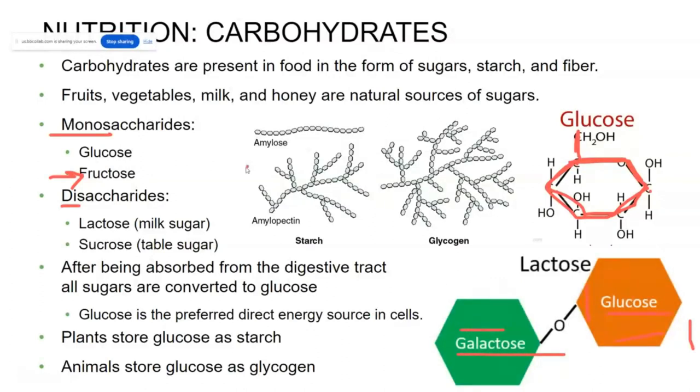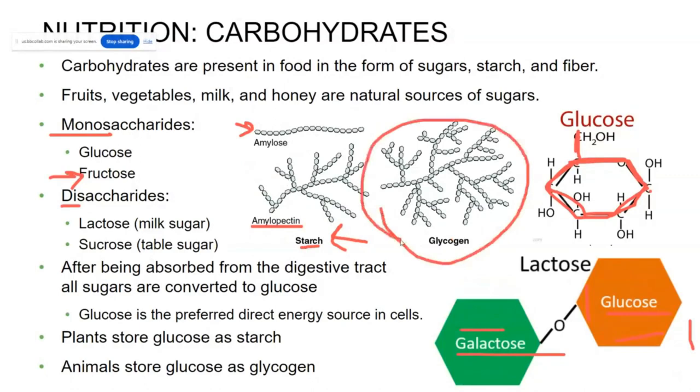If we get much larger than that, we call it a polysaccharide, which is a long branched chain of glucose. Plants store their glucose as starch, normally as amylose — really long chains of glucose — but also amylopectin, which is found in the cell wall and has lots of branches. Humans and other animals, however, will store their excess glucose as glycogen, which is a highly branched chain.